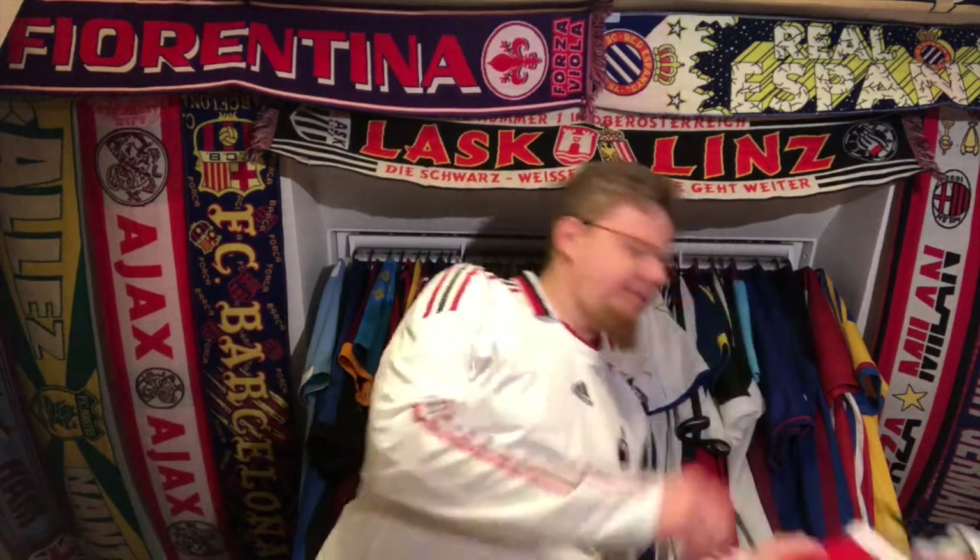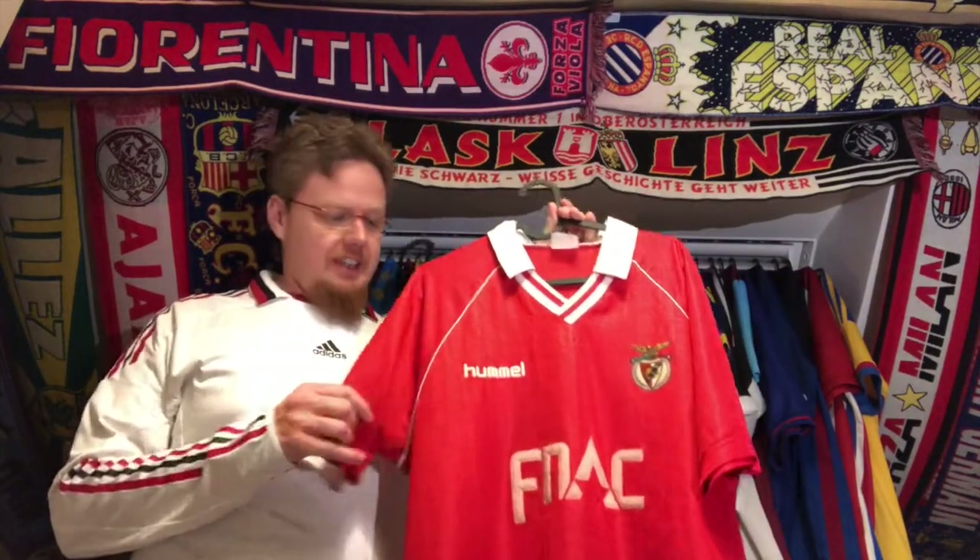And the jersey I'm showing you is the one from the opposition - Benfica. This beauty is surely the oldest jersey in my collection. It's not the oldest in terms of me having it, but it's the oldest jersey by far. I got it last November.